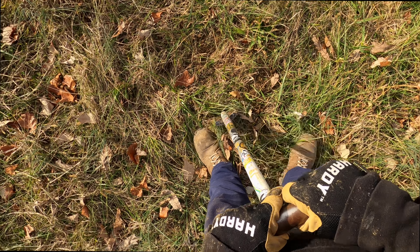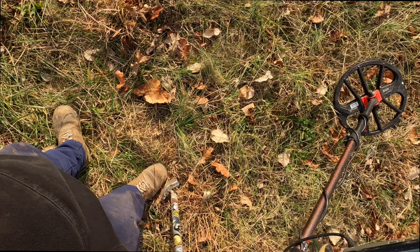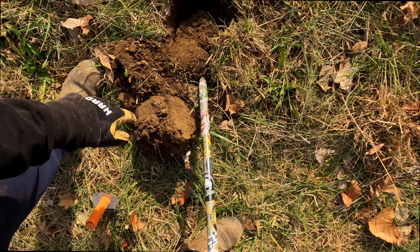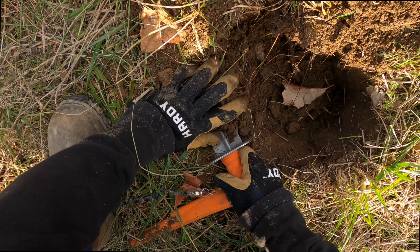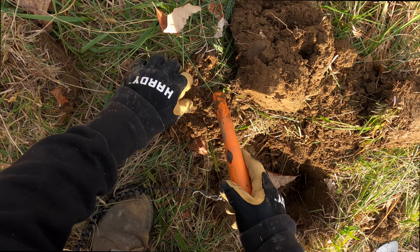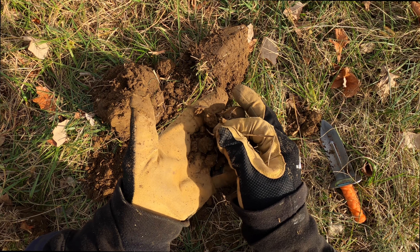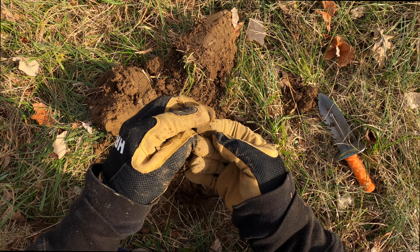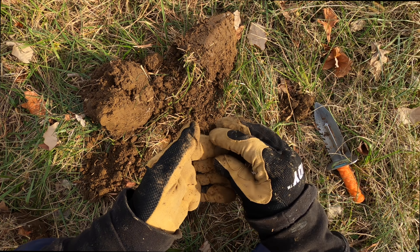It's kind of a sketchy signal but I want to look. Well, let's open this up just a little more right here on this side. Check that, check that again. Well it's in my hand, we've got something cool - maybe a button. Modern dime! Wow, it's my first here.